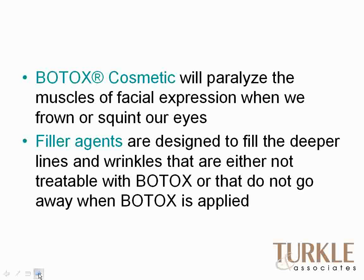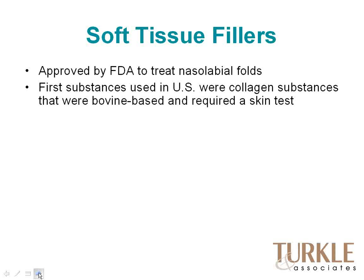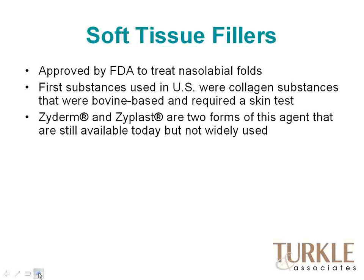Fillers are used to fill deeper lines and wrinkles that either aren't treatable with Botox because we can't put Botox in that part of the face, or those lines that don't go away when Botox is on board. There have been a boatload of soft tissue fillers in our country in the last several years, primarily approved by the FDA to treat the nasolabial fold — the line from the nose to the lip. The first substances in the United States were collagen: bovine or cow-derived collagen that required a skin test on the forearm with a 30-day wait. Zyderm and Zyplast were two of the early forms — still available today but not as widely used, as we now have products that are better value and work better.